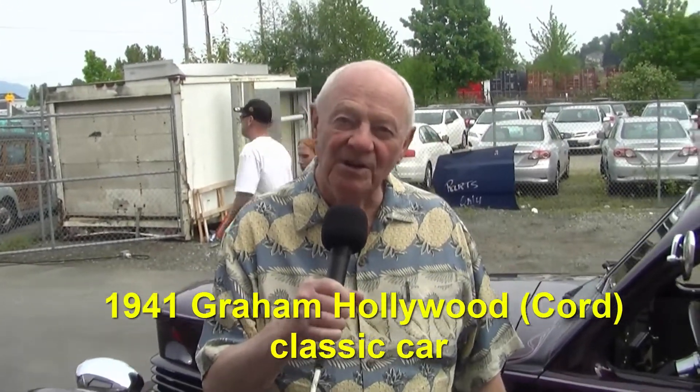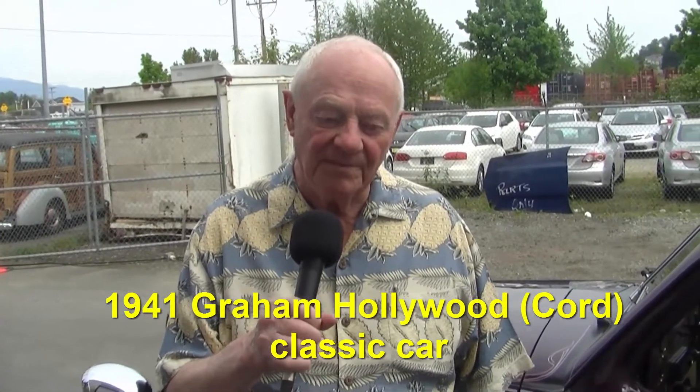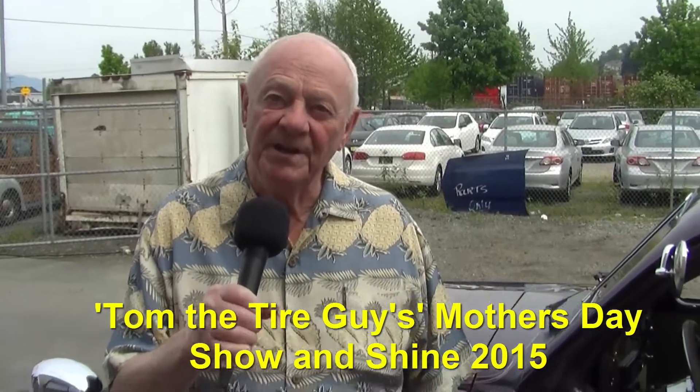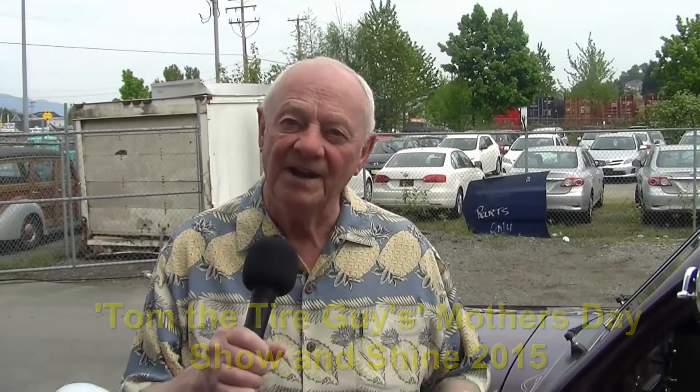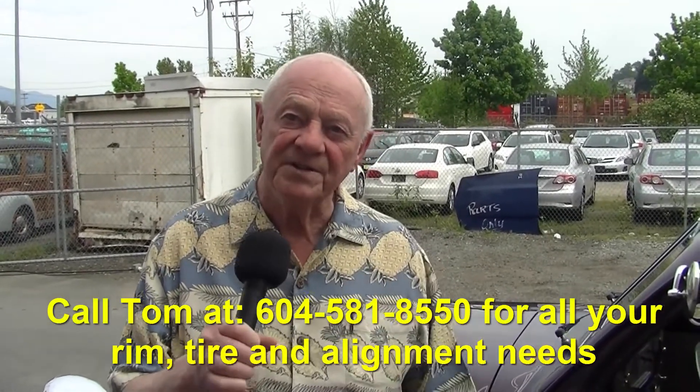This car was built in Tulsa, Oklahoma, and it's built on the regular Graham chassis as a Graham Hollywood, 1941. They only made them really in '38, '39, and '40, but this was carried over at the end of the year until '41, so they called it a '41.